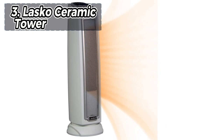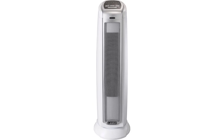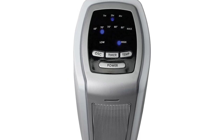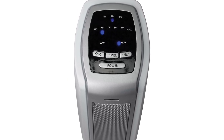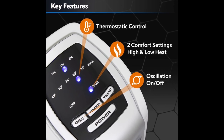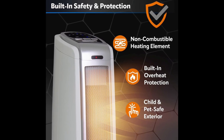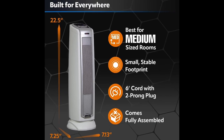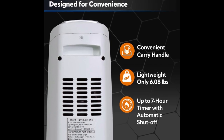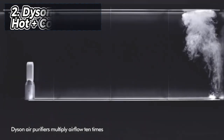At number three, we find the Lasko Ceramic Tower, distinguished as the most decent choice. In our comprehensive assessment of space heaters, it stands out in the middle tier. It efficiently warms small areas with features like an oscillator and a digital thermostat, though it lacks standout qualities. Despite delivering only average performance, it surpasses pricier heaters in our ratings. Overall, the Lasko Ceramic Tower provides commendable heating effectiveness in close proximity, coupled with budget-friendly pricing and user-friendly features such as oscillation and a timer, making it an excellent choice for those seeking simplicity without compromising performance.